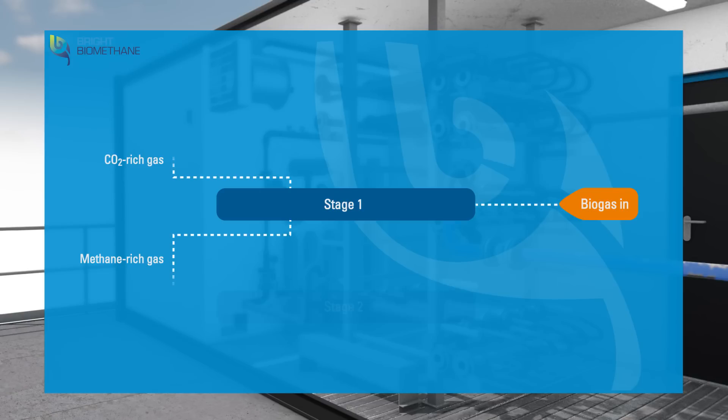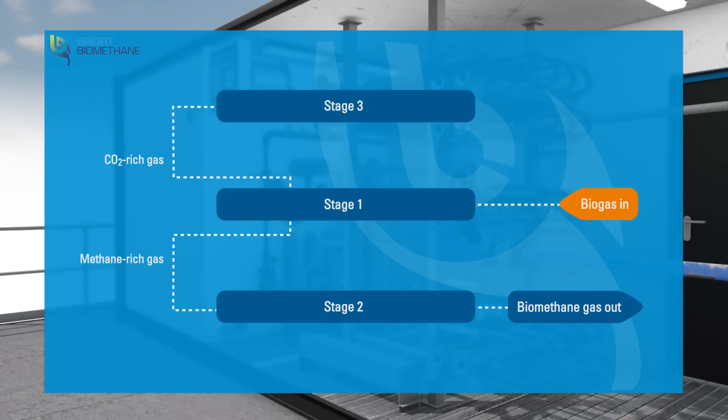The methane-rich gas is transported to the second stage where it is purified to get the desired methane concentration. The carbon dioxide-rich gas is transported to the third stage to recover as much of the methane as possible.